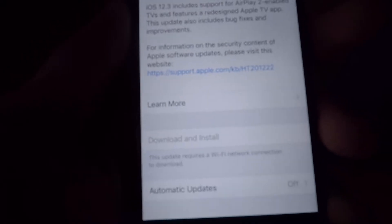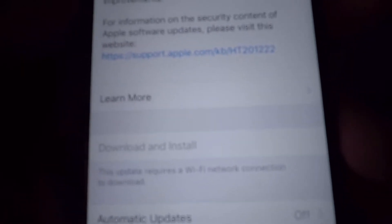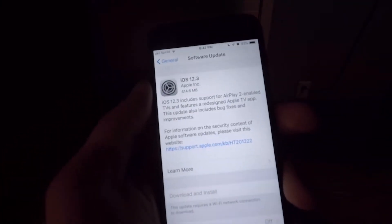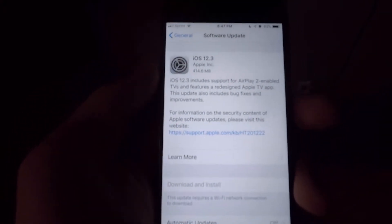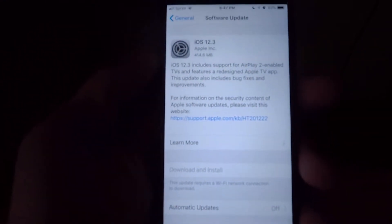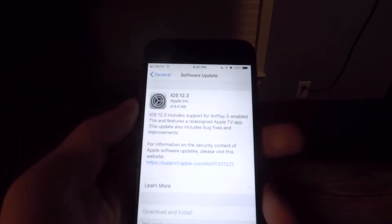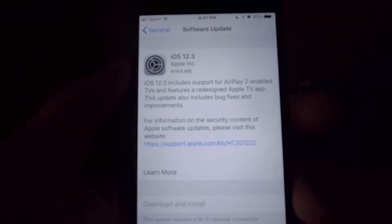The only problem is a bug that has plagued the last few software updates I've tried to do on this phone, which is this update requires a Wi-Fi network to download when I am very obviously connected to a Wi-Fi network. I'm not sure why it does this, but as per usual I'm just going to have to play around and see if I can glitch it into installing. I'm interested to see if anybody else has an iPhone 6 or any other iPhone exhibiting this specific problem — whether it's an iPhone 6 exclusive issue or just my phone. I don't think it's anything wrong with my network because my iPad is on the same network and does this perfectly fine.